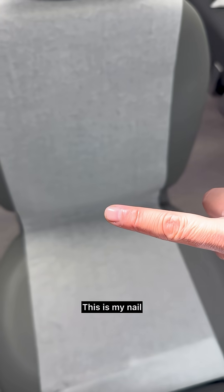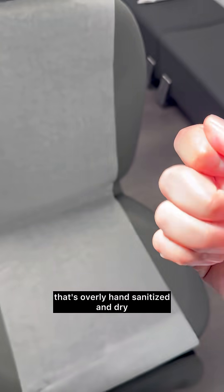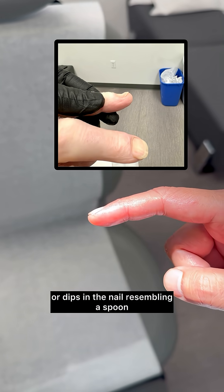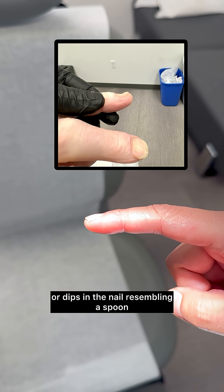This is my nail that's overly hand sanitized and dry. The nail itself is fairly smooth — no nail clubbing or dips in the nail resembling a spoon.